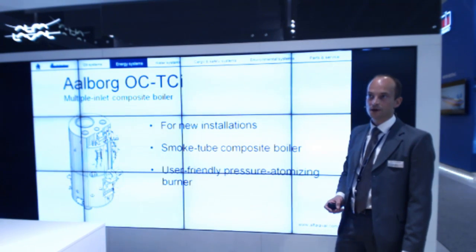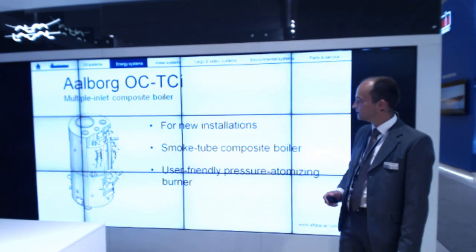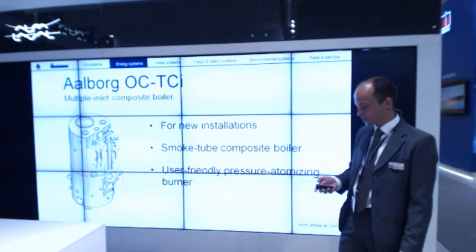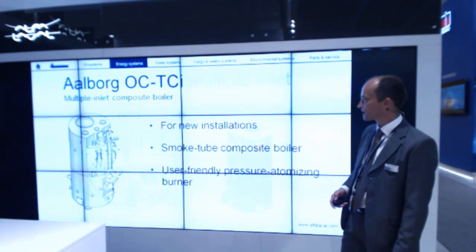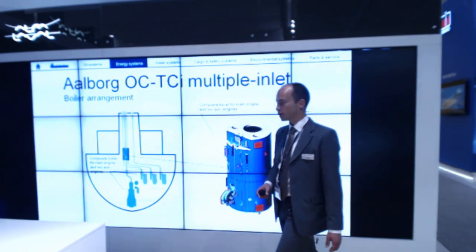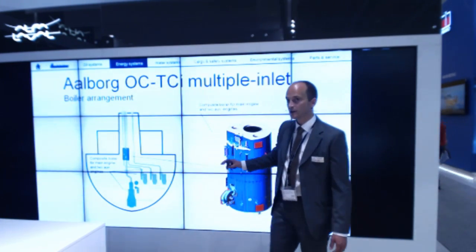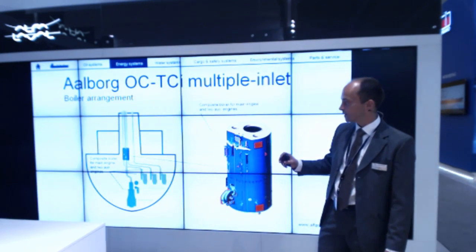This specific composite boiler is delivered with our KBM burner, which is the newest development from Alfa Laval. It's a very service-friendly burner. If you have questions afterwards about this or the burner, I'll be here and happy to answer. Now let me show you the typical installation for this multiple inlet composite boiler.